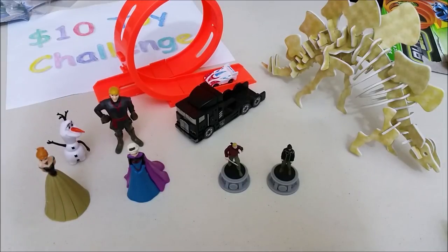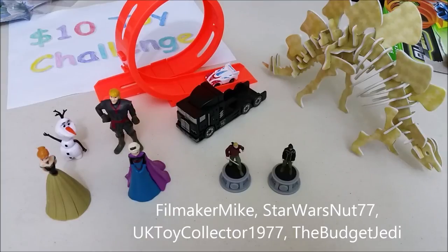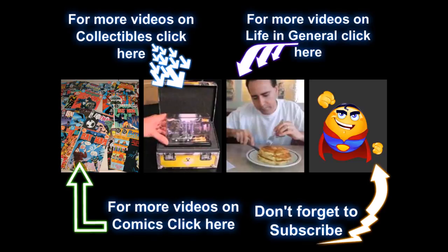Now I'm putting the challenge out to a filmmaker Mike, Star Wars Nut 77, UK Toy Collector 1977, and the Budget Jedi. I'll put the links to their channels in the info bar below. If you want to be part of the challenge, I'll put the rules in the info bar and consider yourself challenged! It was pretty fun trying to find cool toys for under $10. Hope you enjoyed it — and don't forget to subscribe!